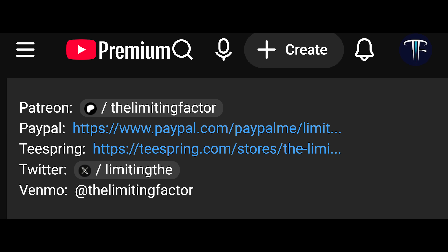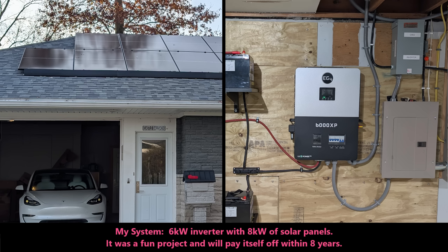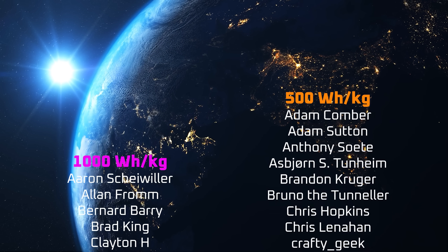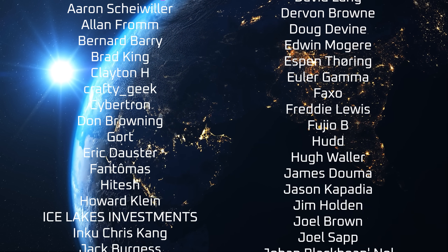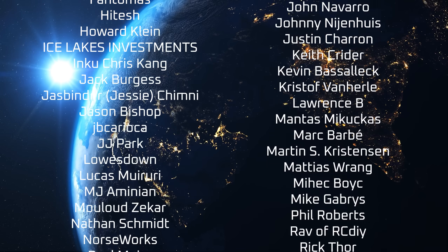As always, please consider supporting the channel with the links in the description, which now also includes a referral link for Signature Solar. If you use that link to purchase home battery or solar equipment, it nets me a small percent-based credit, but that can add up on a large purchase and it really helps the channel. A special thanks to my YouTube members, ex-subscribers, and all the other patrons listed in the credits. I appreciate all of your support, and thanks for tuning in.